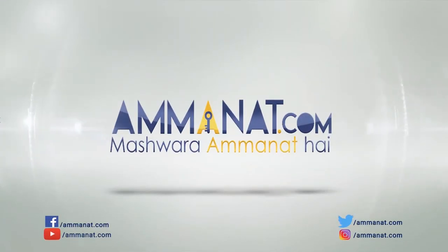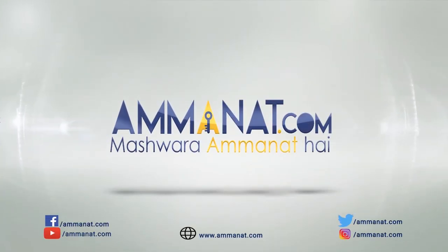For more content like this, make sure to like this video and subscribe to our channel. Leave a comment if you want to ask about anything — if you have any queries, just leave a comment below and stay tuned to our channel. Until next time, Allah Hafiz. Amanat.com — Pakistan's first investment portal. Mashwara Amanat Hai.